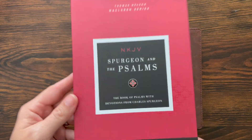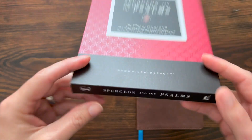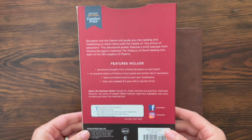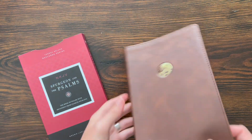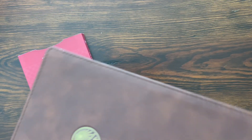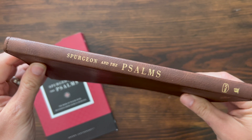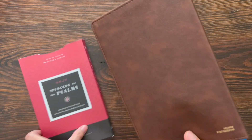First, you have this little slip case here. It says NKJV Spurgeon and the Psalms — it is part of the Thomas Nelson McLaren series. This is the brown leather soft edition. It's just a little cardboard slip case, but you could use it to protect the psalm book itself. Here you have the brown leather soft — a nice marbled brown look. It's got the perimeter stitch around the outside and a little gold emblem on the spine. Looks really good — Spurgeon and the Psalms in gold, with the NKJV and Thomas Nelson logos small on the cover.